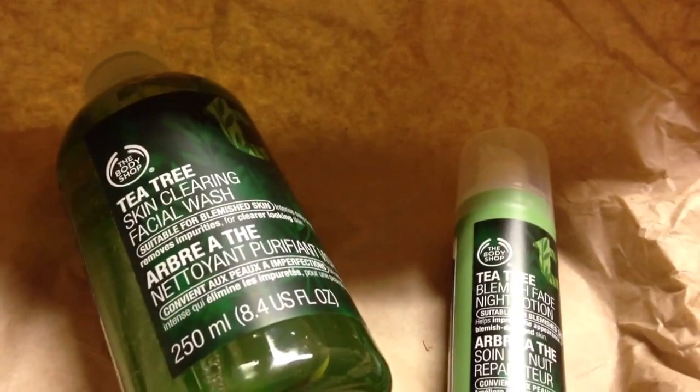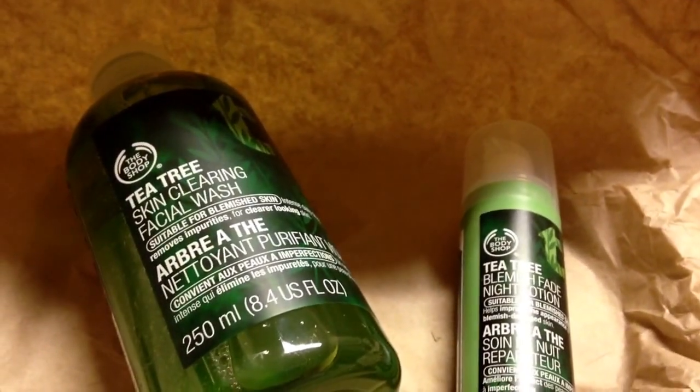So I got two things. I got the Tea Tree Skin Clearing Face Wash. As you can see, it says suitable for blemished skin.